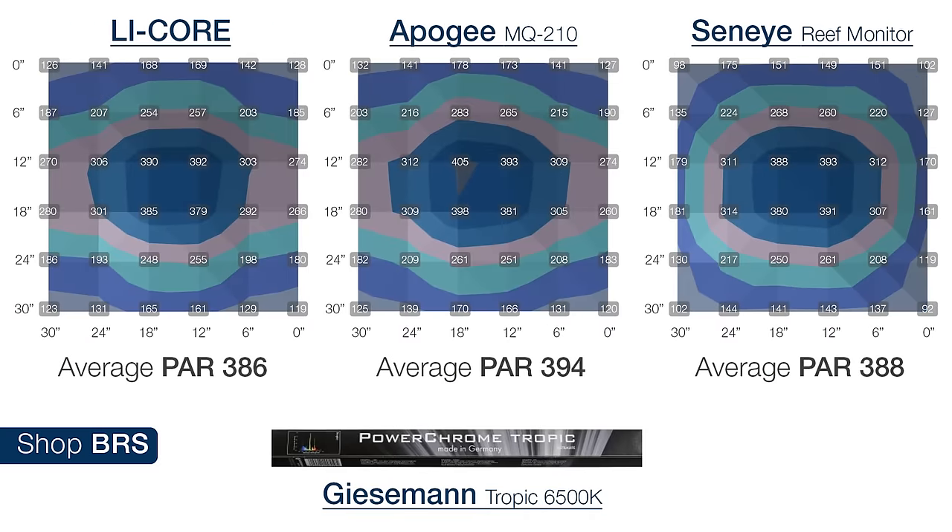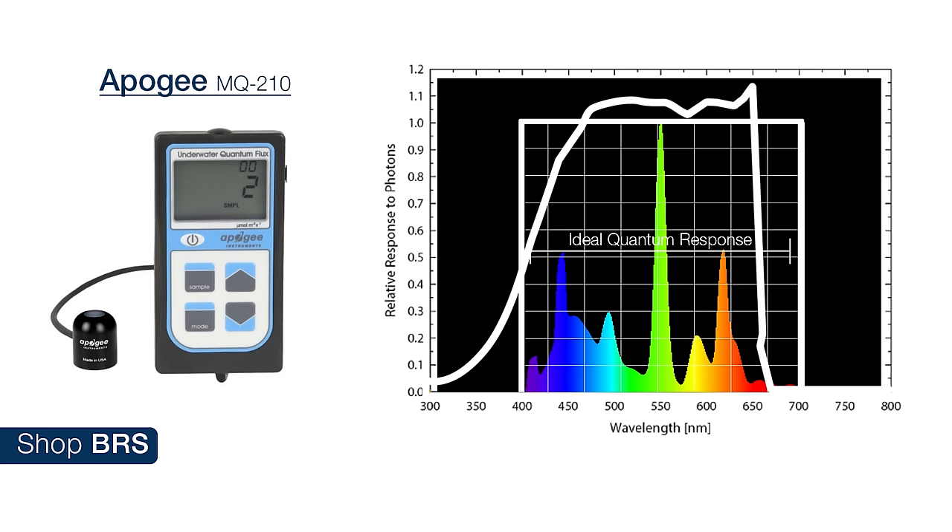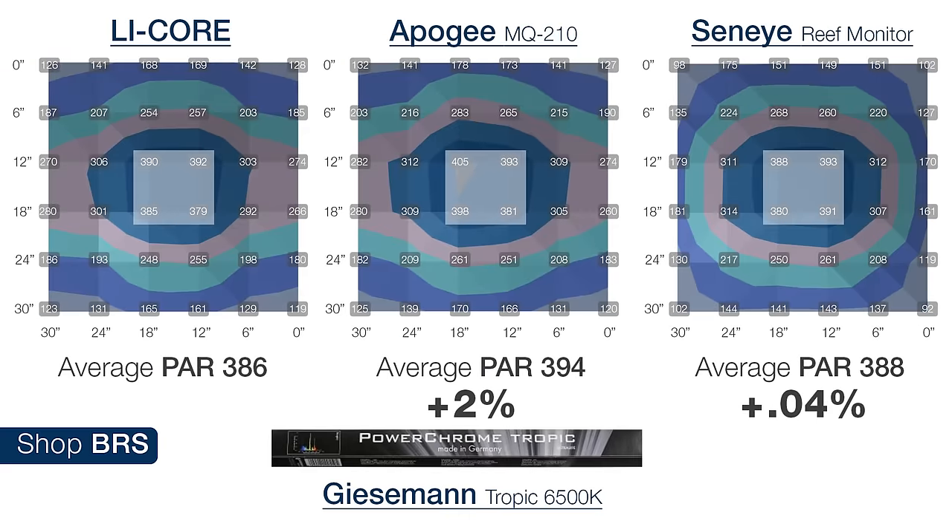Starting with the full-spectrum 6500K Giesemann Tropic, we looked at the average of the four center measurement points directly under the light. The LICOR reading 386 PAR, the Apogee just two percent off at 394 — actually higher than the LICOR, not lower as most reefers would expect — and the Seneye reading an almost perfect 388, only 0.4 percent off the LICOR. Overall all of them reading almost identical. Since it is a full-spectrum bulb and the Apogee is over-reporting most of that spectrum by a few to seven percent, the two percent high reading makes sense. It is pretty amazing how the Apogee as a hobby-grade product performed as well as the industry reference tool.